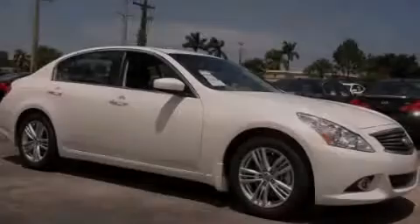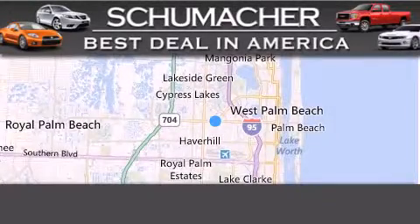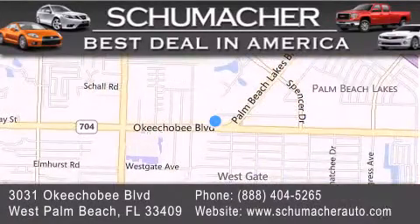Call or visit us right now and arrange your test drive today. Thank you for considering Schumacher Auto Group for your next luxury vehicle. If you have any questions, please visit our website, give us a call, or stop by our dealership located at 3031 Okeechobee Blvd in West Palm Beach.